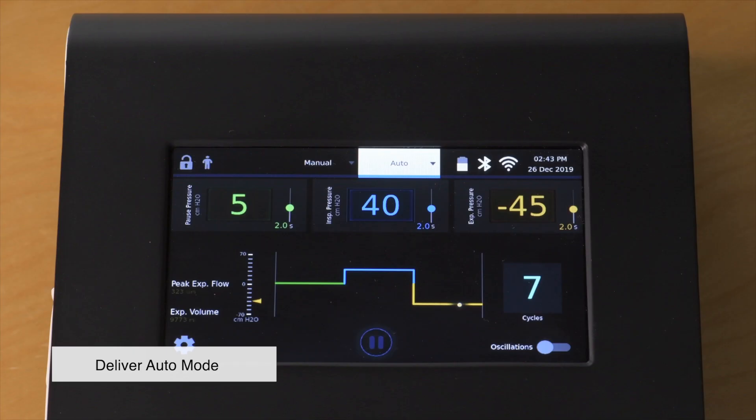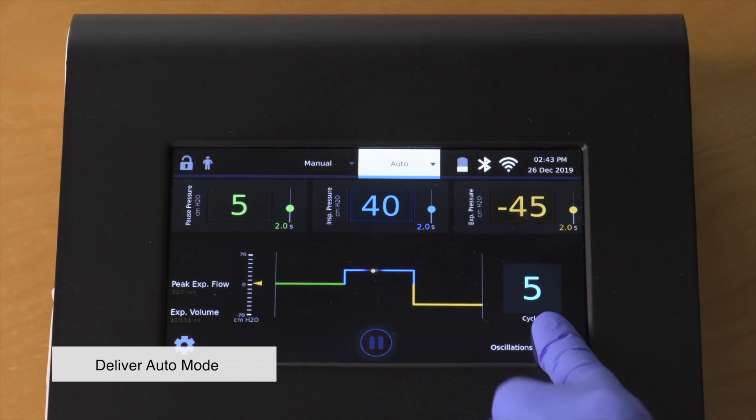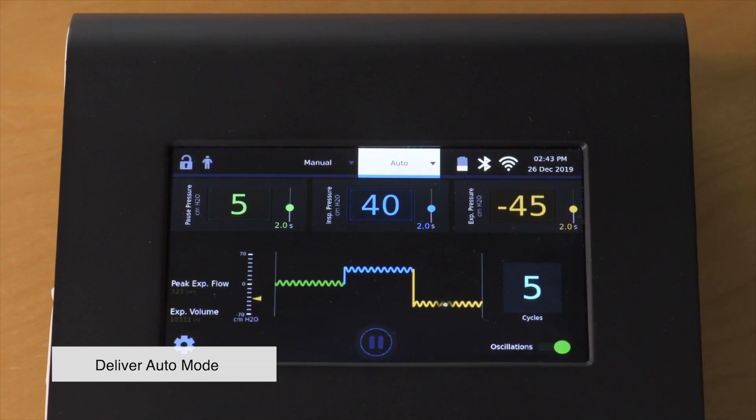A progress bar in the middle of the screen can be used to follow along through each phase of the therapy. Oscillations can be turned off and on during the therapy, depending on patient comfort and need.